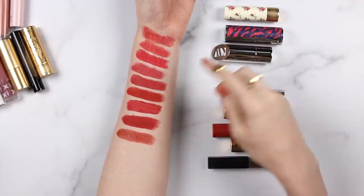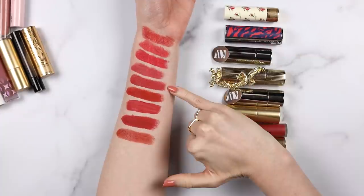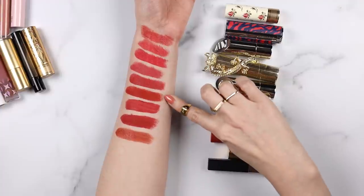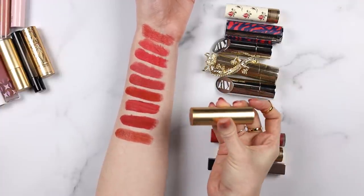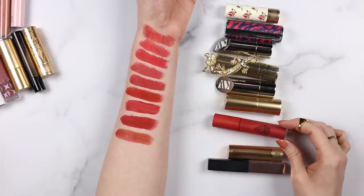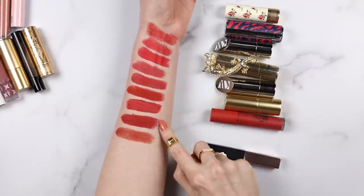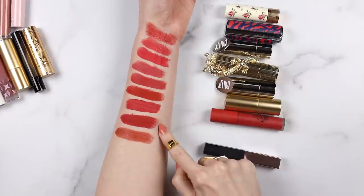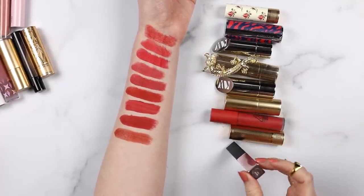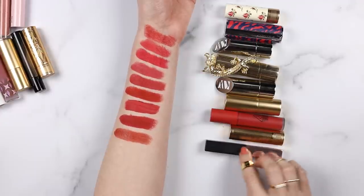Moving on - the fifth one down is another Kure Bazaar lipstick, Euphoria. Third from the bottom is Lisa Eldridge Velvet Dragon. The only non-bullet style red lip I own is the 3CE Soft Lip Lacquer in the shade Explicit. Second from the bottom is another Gucci lipstick in the matte formula called Janet Rust. And the very last one on the bottom is the YSL Slim Glow Matte lipstick in shade 214, which I believe is called Illicit Orange.